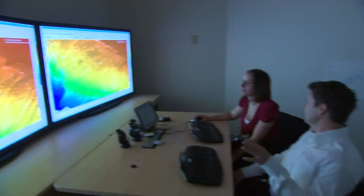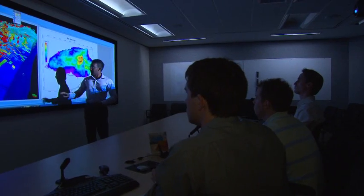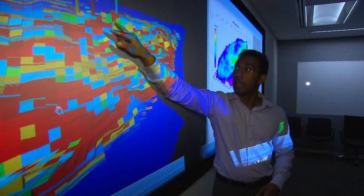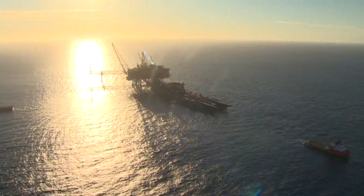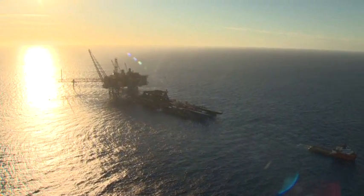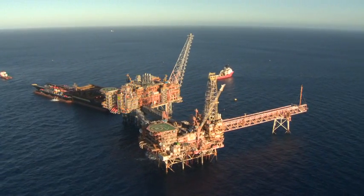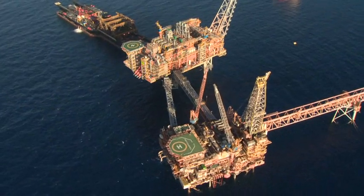Chevron is currently partnering with the North West Shelf operator to deliver major capital project investments on schedule and on budget over the next five years. One of these major capital projects is the North Rankin II compression project, a $4.8 billion project that will provide compression facilities with the installation of a second North Rankin platform.